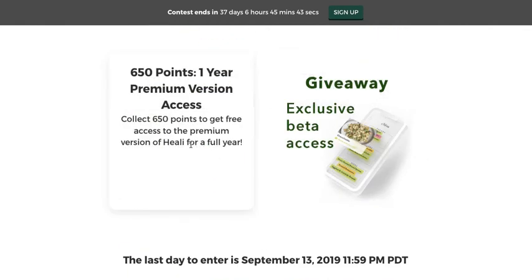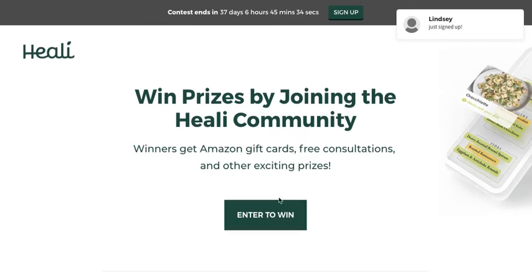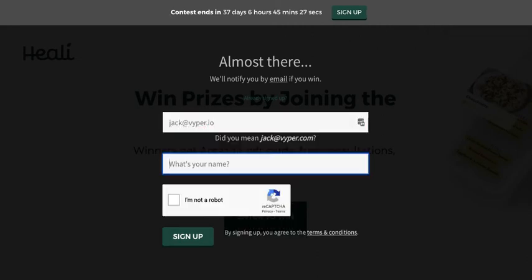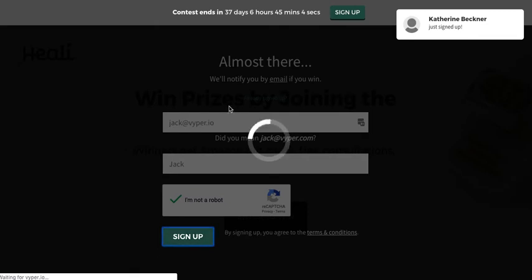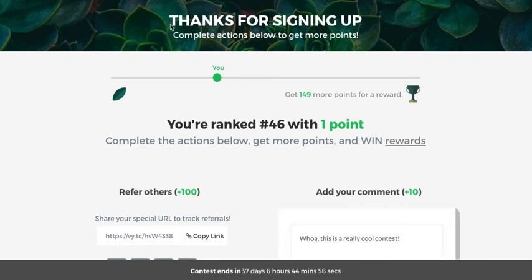The other reward tiers are fine — 650 points for one year premium version access, 150 points for early access to the app. This looks super clean, great branding. You've got the sign-up form here. You can also collect a lot more information if you need it — age, gender, fitness goal, whether they go to the gym, whether they're currently on a diet. This is a great opportunity to collect a little more data on people, which will definitely help in the long run.